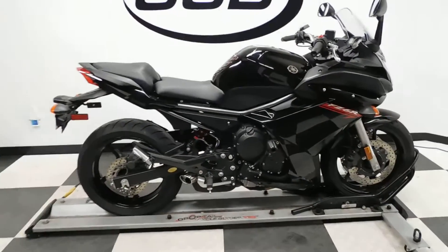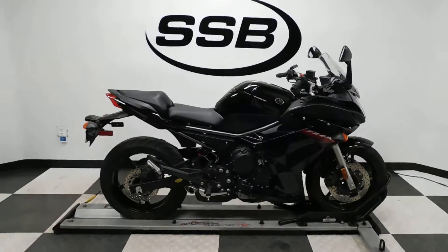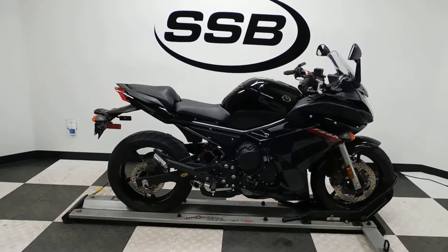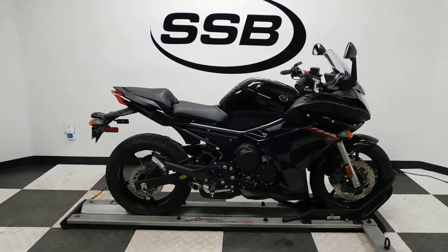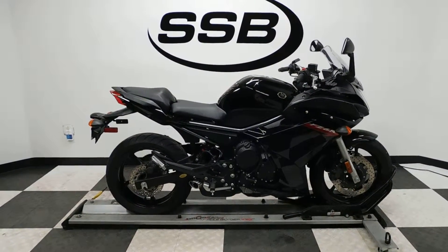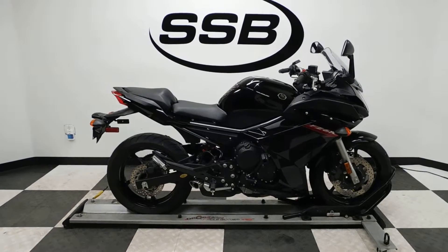This FZ6R will be going through our pre-sale inspection and will also come with our 30-day, 1,000-mile limited warranty. As long as you own this bike from us, you will get a discount on parts, labor, and accessories. Thank you for shopping SimplyStreetBikes.com.